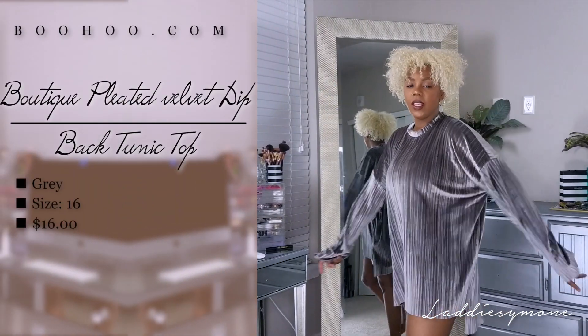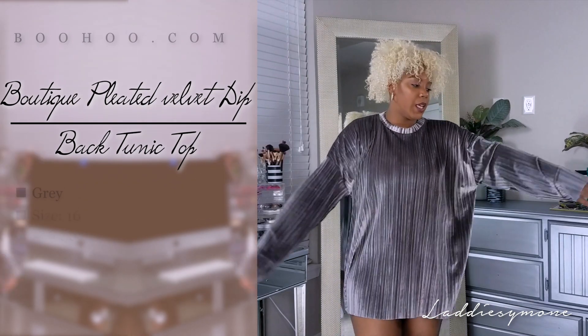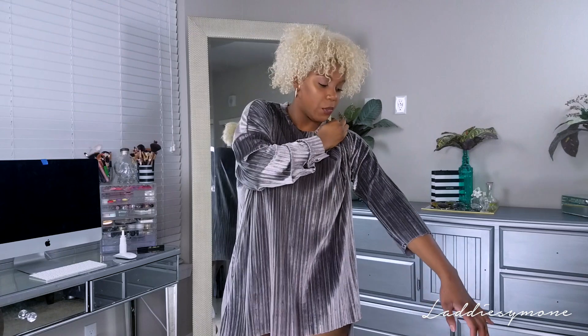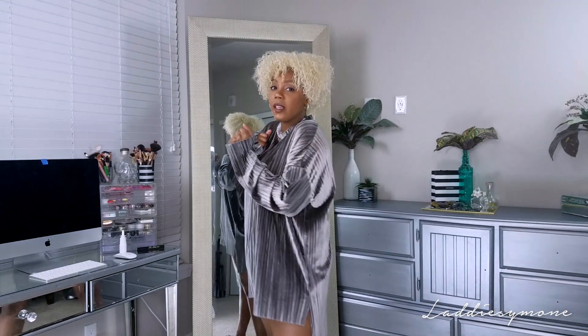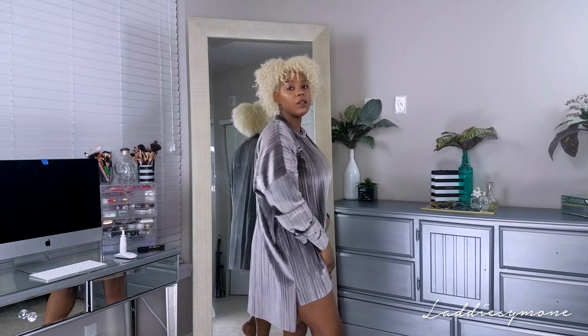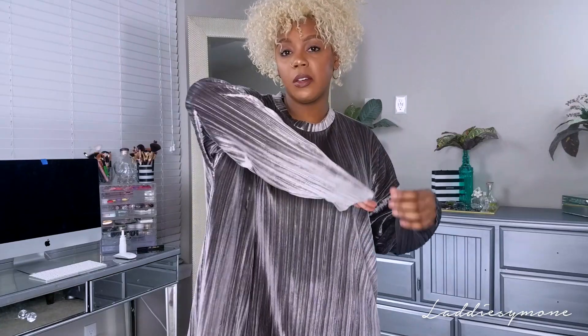The next outfit is my favorite out of everything I got, because it kind of reminds me of Biggie - I don't know why, I don't really listen to Biggie or Tupac, but it just reminds me of that time when hip hop was good. It gives me nostalgic vibes. It's comfortable, it's high-low, it's oversized, it's forgiving. I love the oversized fit - I think I look really good in it and it just flatters me. It's a velvet material that reflects light and feels like really great quality velvet.